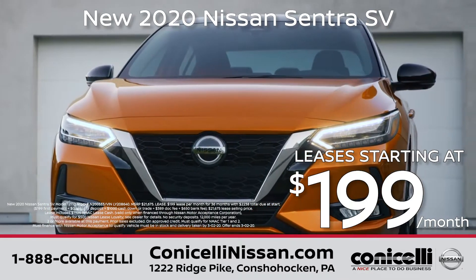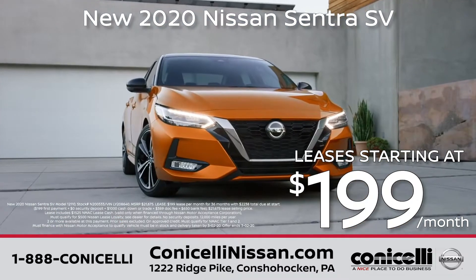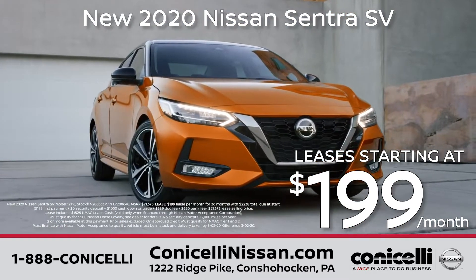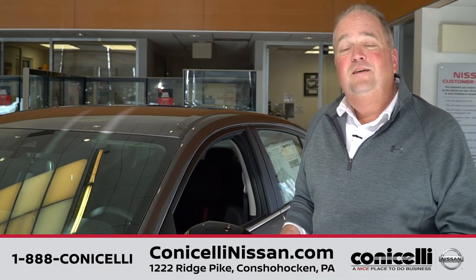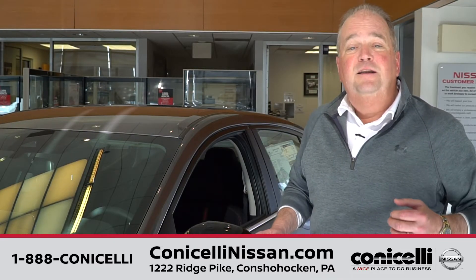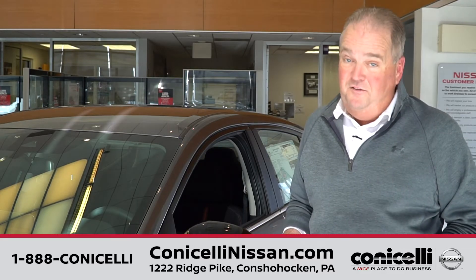And now for the best part — you can lease the all-new 2020 Sentra starting at $199 a month. So come on in to Conacelli Nissan today, see and drive the new Sentra, and find out why Conacelli Nissan is a nice place to do business.